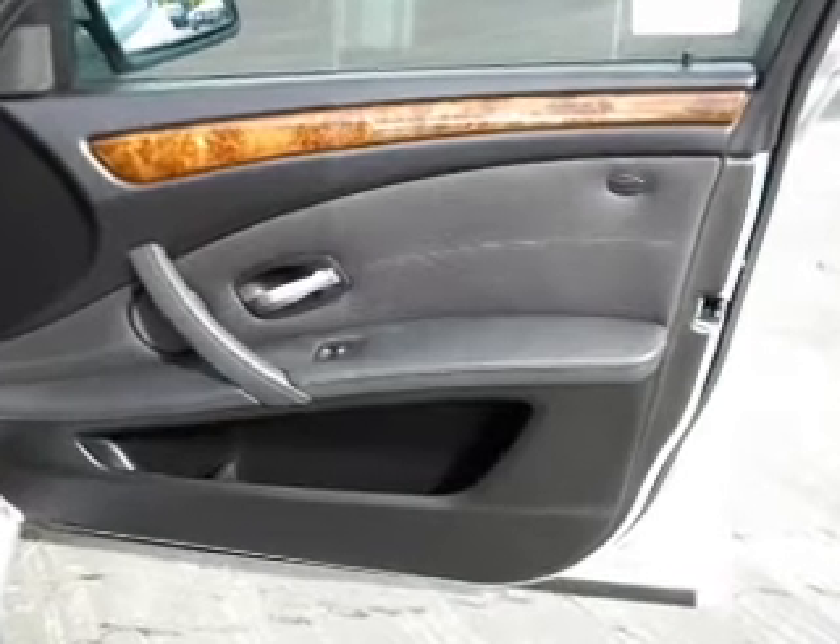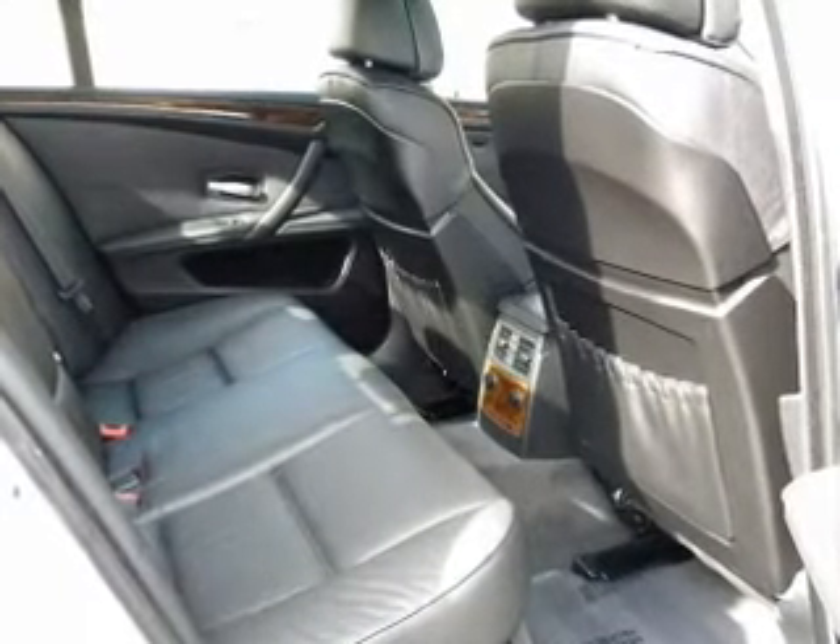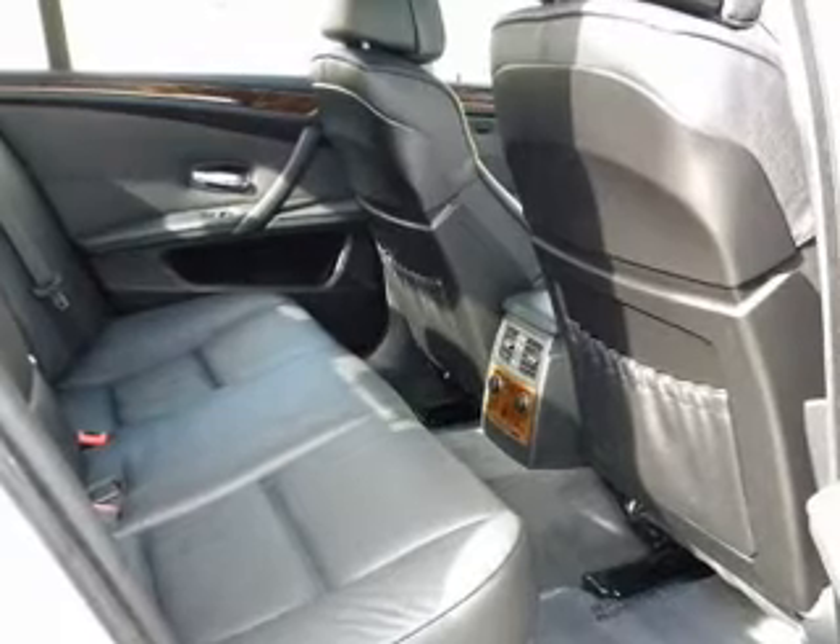Air conditioning, power door locks, power windows, power steering, cruise control, and AM-FM stereo. An adjustable tilt steering wheel. Let us put you in the driver's seat today. Call or click to contact us.